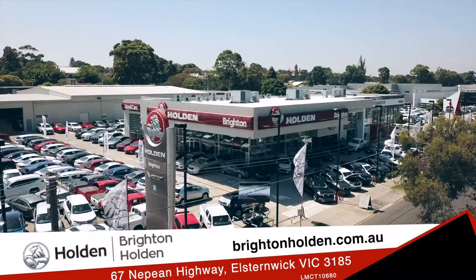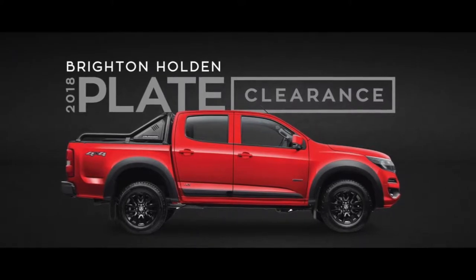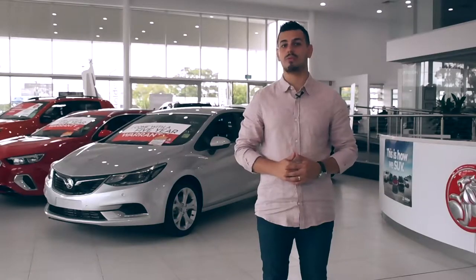It's the beginning of 2019, but at Brighton Holden, they're providing serious savings with their 2018 plate clearance sale. And there's a deal for everyone.